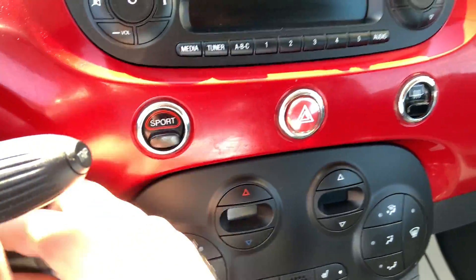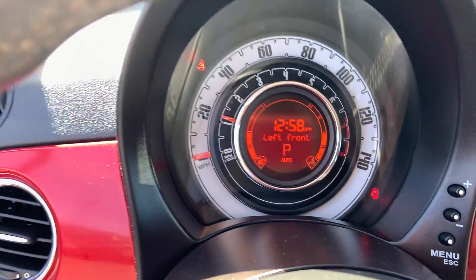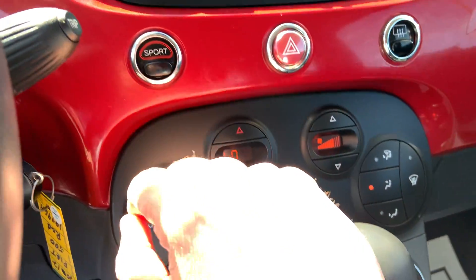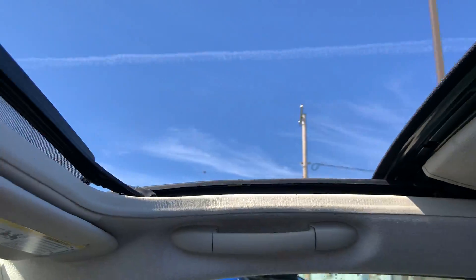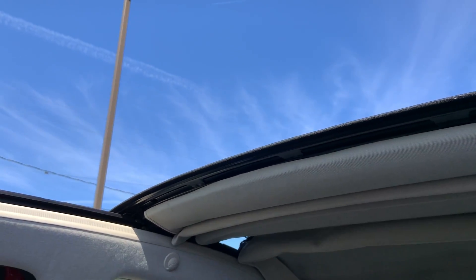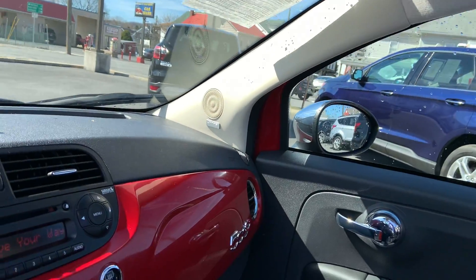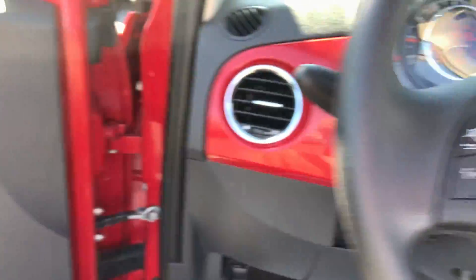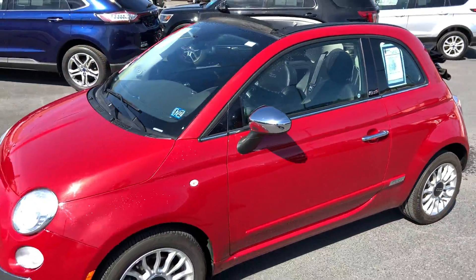It has a nice sound system — I noticed it's got the Bose premium sound with a subwoofer, and heated seats. It has a sports mode. The top opens up nice and easy — perfect for days like this.